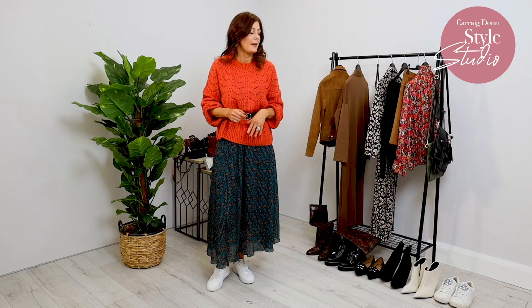So there you go — three great ways of styling the one dress. It's just to give you an idea of what can actually be done, and never be afraid about mixing and matching pieces. It'll either work or it won't, and you'll know yourself the minute you pop it on.